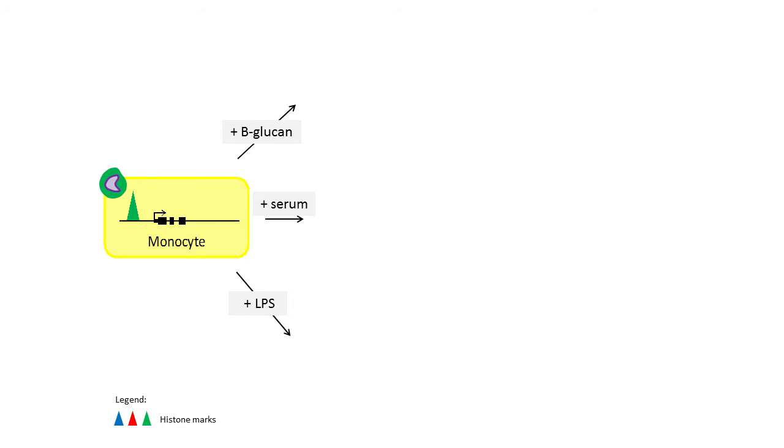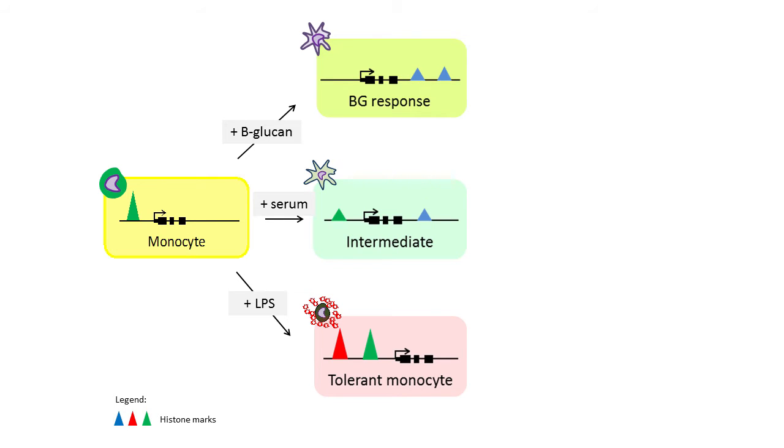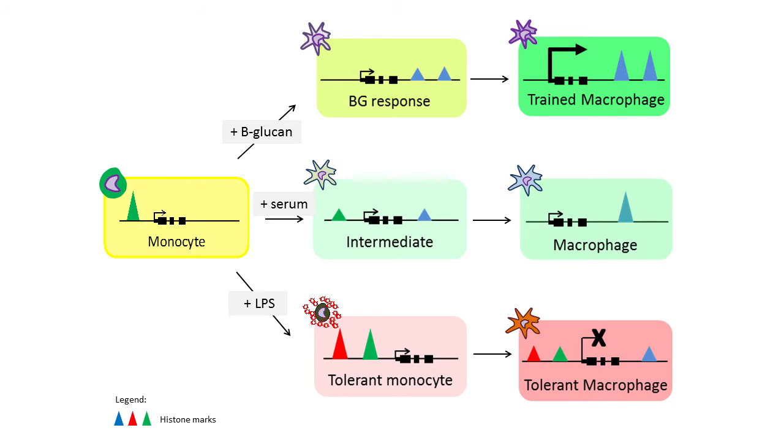Now we come up with the question: how is the epigenome changing in this whole process of training and tolerance? For that we started with monocytes coming from volunteers — primary material — that we then treated with different compounds: beta-glucan in one case, no treatment, and LPS (lipopolysaccharide). We determined their immediate response at the level of the epigenome, at the level of the transcriptome, and so on. Then we took several samples in between and went to the endpoint. After five to six days of differentiation, we are now at the macrophage stage, and we determined what epigenetic changes had occurred.